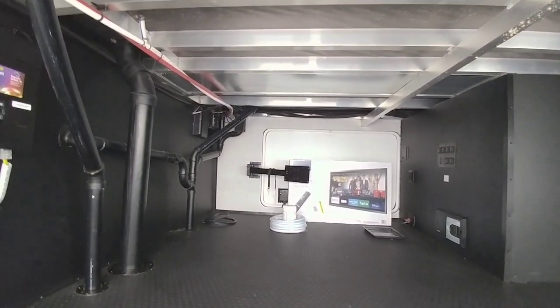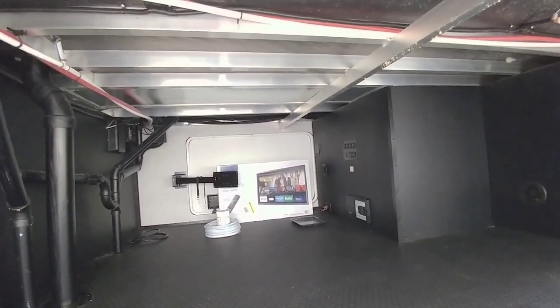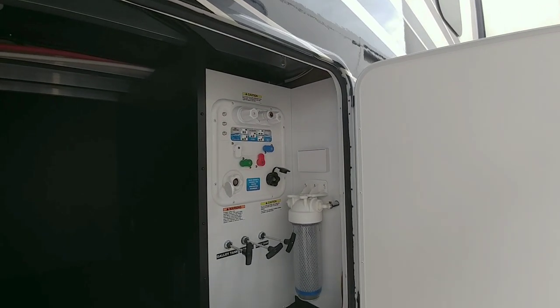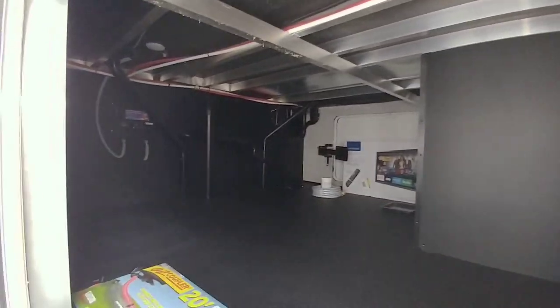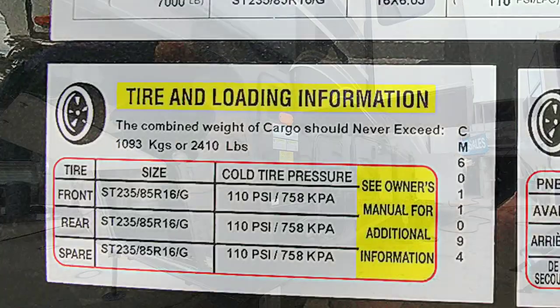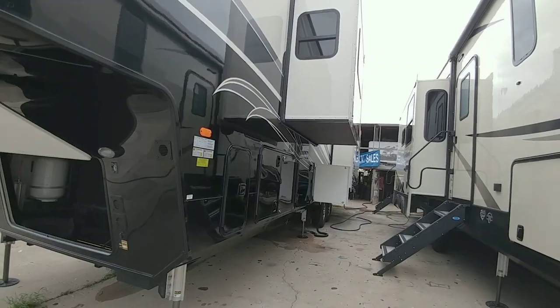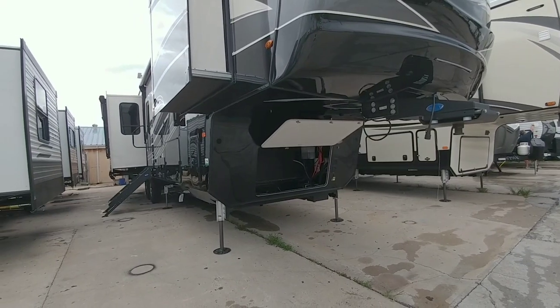Straight ahead you can see there's a TV mount, so you can have a television set here in your storage — open that door, flip out your TV, and hang out outside. You have your water connections out here as well. This is the other end of the storage — massive. This unit has a GVWR of 16,150, so we'd recommend at least a one-ton truck. Cargo capacity is 2,410; axle ratings are 7,000 each for a total of 14,000. Tire size is 16-inch G-rated.